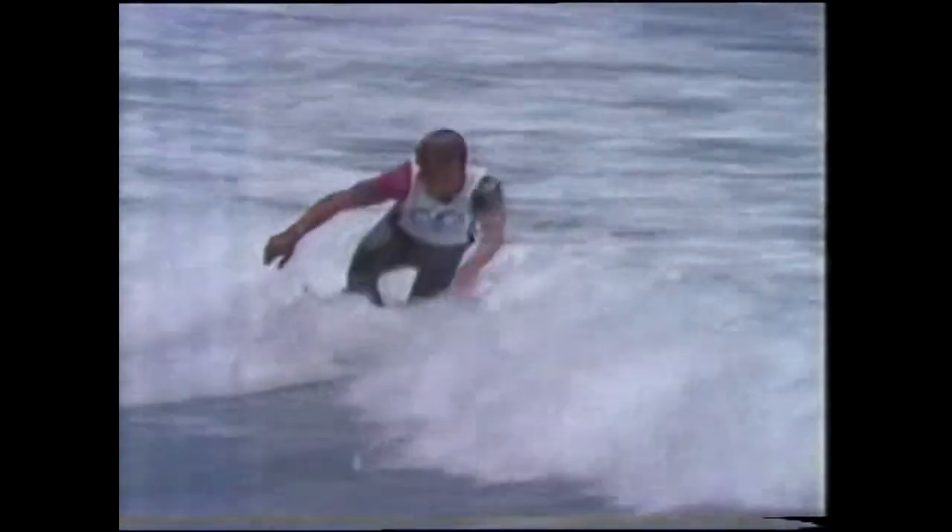The way the waves were breaking, like with these lefts here, they were perfect waves for Tom and also for Barton, and it was the best surf of the whole week for the contest. The surf improved all the way through. Tom made a great recovery there — he did a radical cutback, nearly slipped off, and managed to get back on again. The surf improved all the way through, and at its climax it was perfect surf for the final.